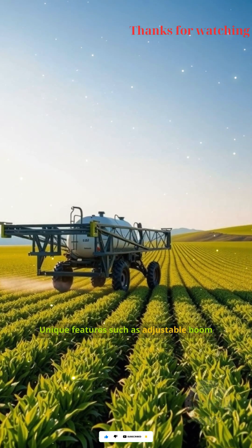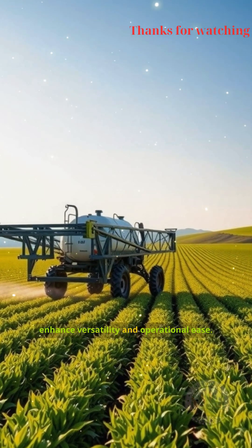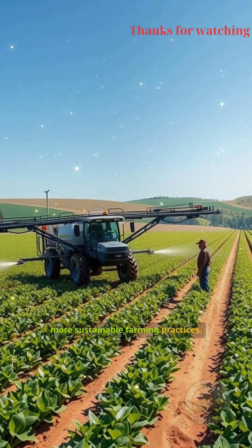Unique features such as adjustable boom widths and automated section control enhance versatility and operational ease. Together, these innovations contribute to higher productivity and more sustainable farming practices.